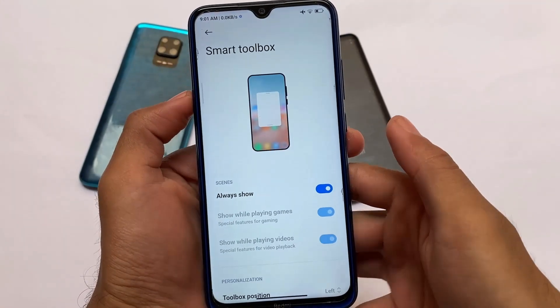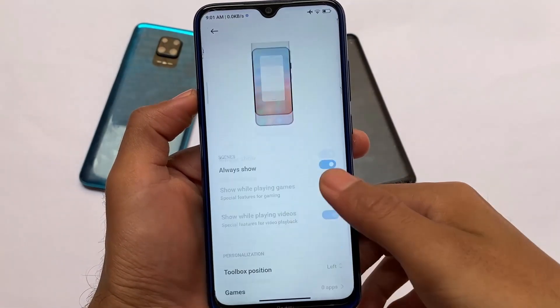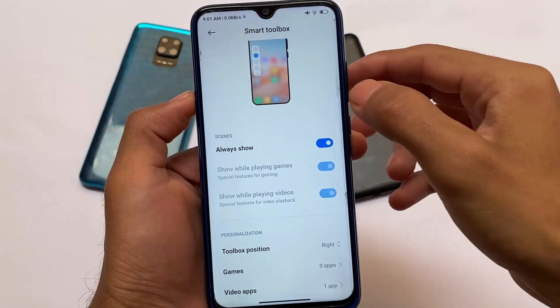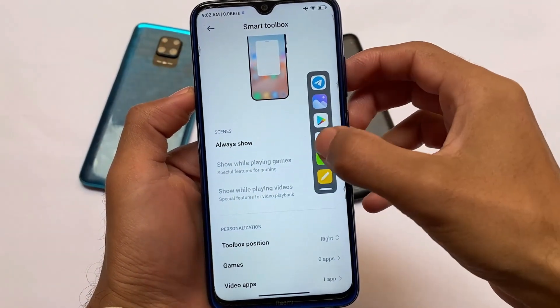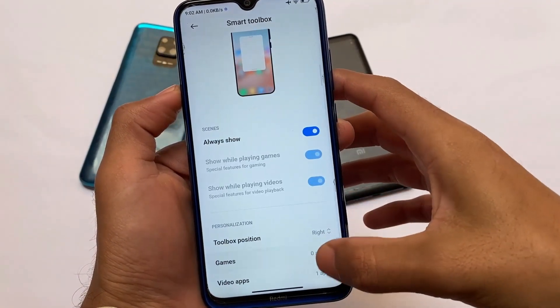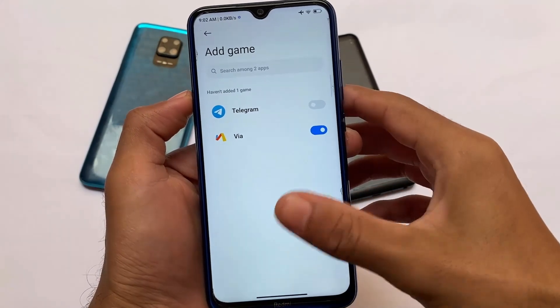The Smart Toolbox looks better. You can simply enable it, and you can enable some apps in floating windows. You also have the option to switch the side — it has left or right. You can also enable the 'always show' option, and you can use it in any app, any screen. It's quite useful.